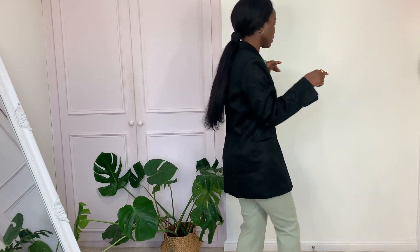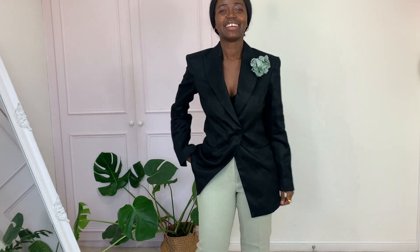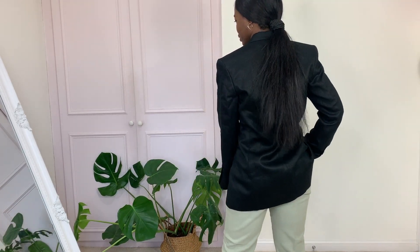I also decided to try it with the mint trouser — the same trouser from earlier — just to give it some dynamics and see how it looks. I think it's not bad at all. The rose trouser with a green bag, a white bag, or no bag — this is a proper cocktail blazer, seriously, and I'm loving it.